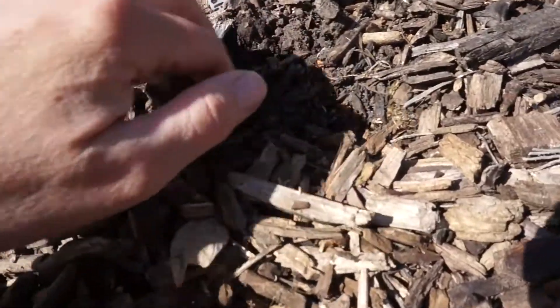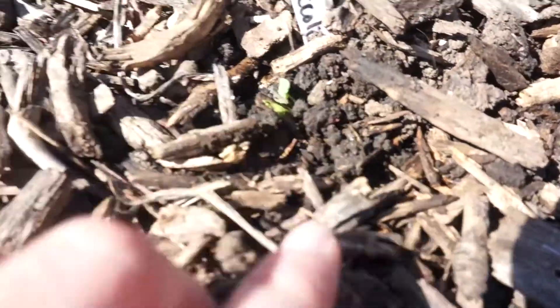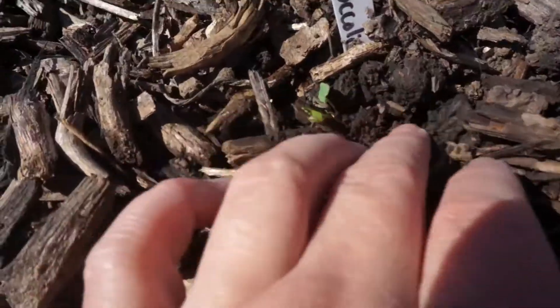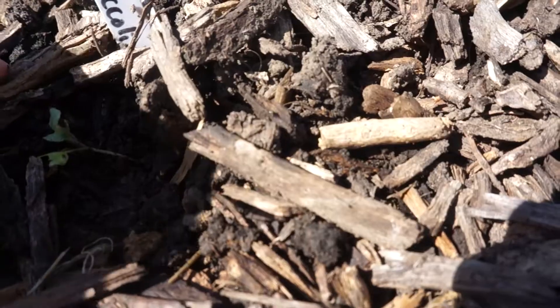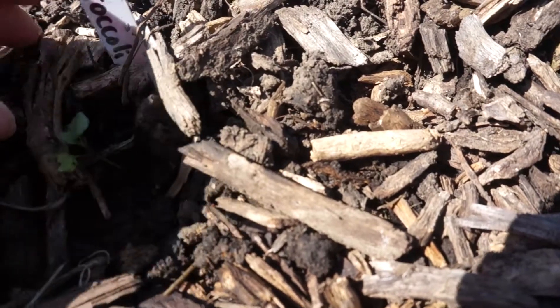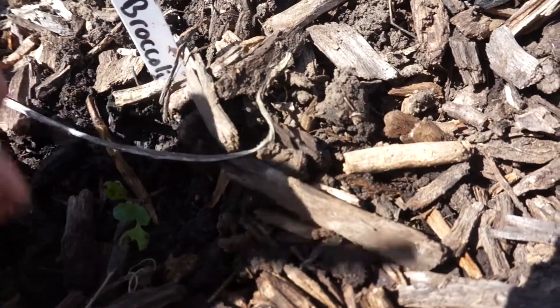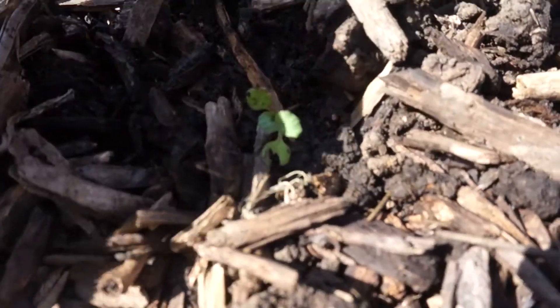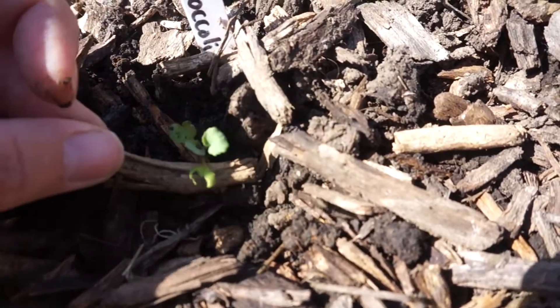I don't even see a plant anymore. Oh, there it is — I think I found it. See how little that guy is? I think the stem's broke. I'll leave him in here and just see what happens, but I don't think he's gonna make it. Something's already been eaten on it too. Already, just getting started.